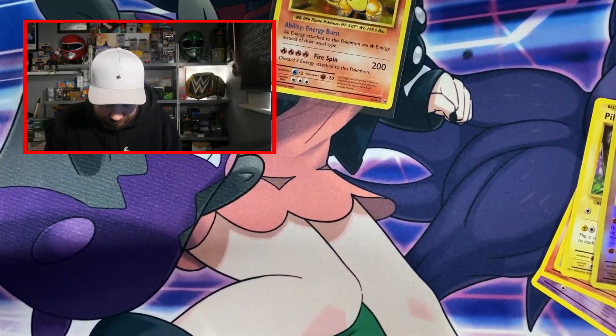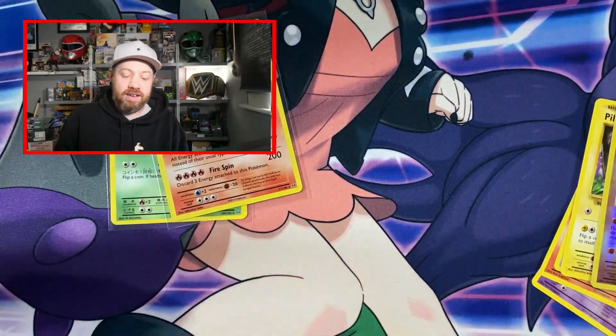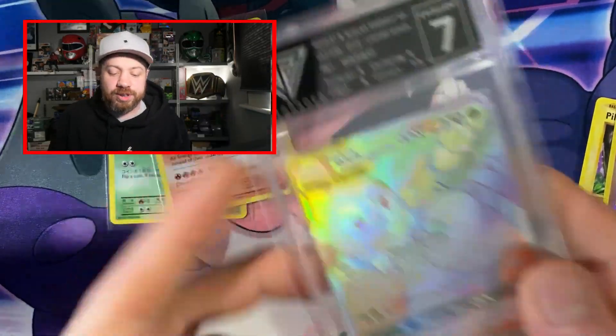Now it is your chance to win this fantastic rainbow secret rare slab — the Excellent 7 Get Graded. All you need to do is like this video, subscribe to the channel, and let me know in the comments that you have — you can say 'done', 'yes mate', or whatever you like. If you want a second entry, head over to the link in the description, get over to Instagram, and there will be a post up for this graded card giveaway where you can get your second entry by following the instructions.